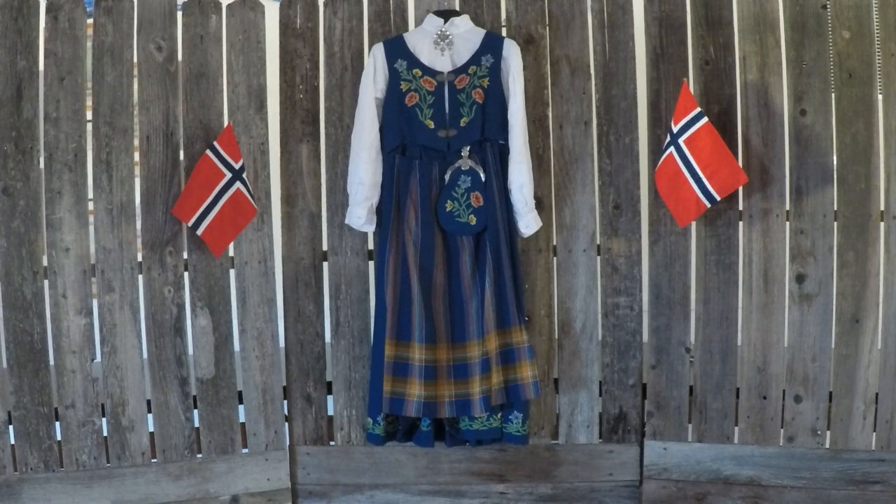The linen blouse that comes with it is very important and it has to be treated well. You wash it, and then it's very important that you rinse it seven times to get all the soap out, otherwise it will yellow your blouse. I put mine out in the sun to let the sun bleach it.